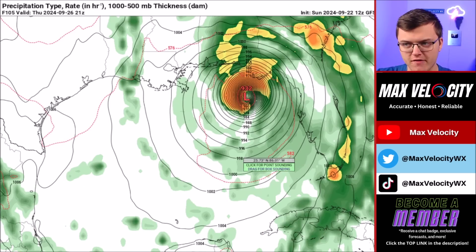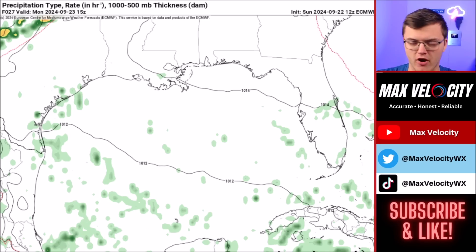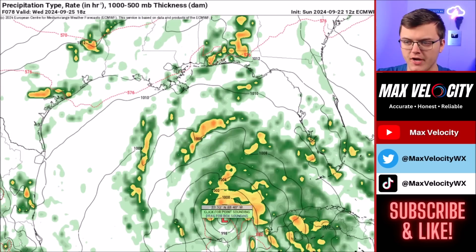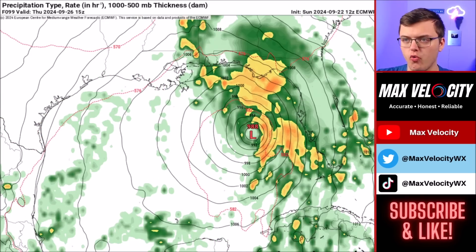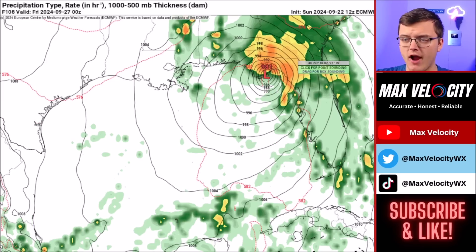Personally, I think the track does make sense, but I do not feel like the intensity will be necessarily that high. The European model shows what would be more of a best case scenario, indicating much slower development by Wednesday afternoon as just a low-end tropical storm. Then once we go into Thursday, this quickly moves towards the Big Bend of Florida, still as a tropical storm, and then perhaps briefly a Category 1 hurricane upon landfall in Florida during Thursday evening.